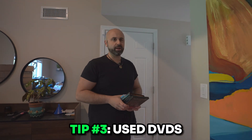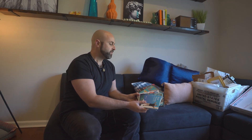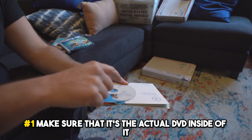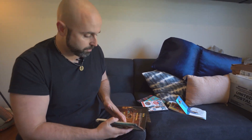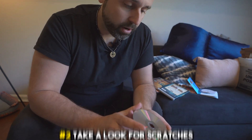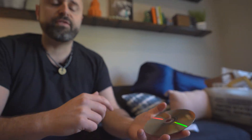Used DVDs — tip number three. A lot of people want to know: can you sell new or used? You can sell both, but if you're gonna sell used DVDs, you want to be careful. I sell mostly new, but if I do sell used, number one, make sure it's the actual DVD inside. Sometimes people put the wrong DVDs in, or a DVD could be missing entirely. Open it up and make sure they're all in there. Also, check for scratches — I'm okay with light scratches, but if there are really deep scratches, I'll just avoid it.